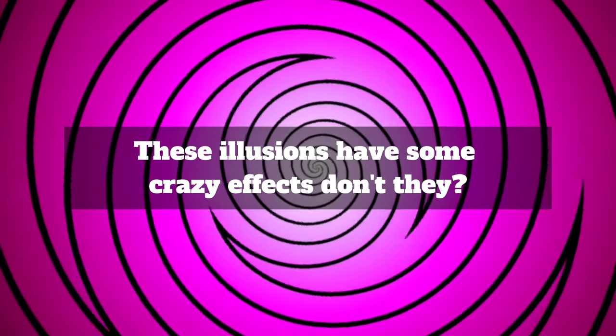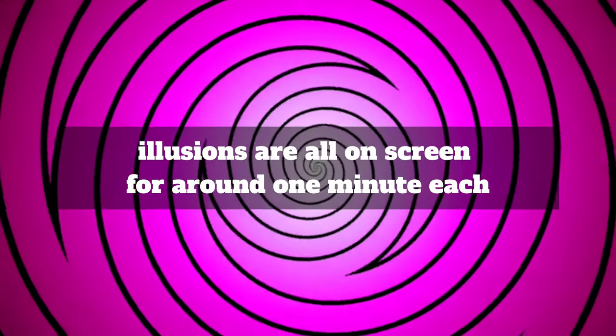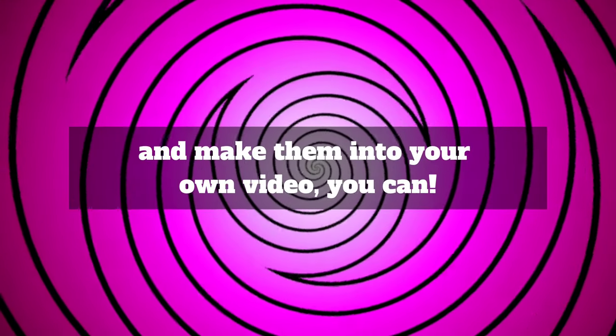These illusions have some crazy effects, don't they? I have made sure that each of these five spiral illusions are all on screen for around one minute each without any text or stickers added, so that if you want to screen record and make them into your own video, you can. Here's number four.